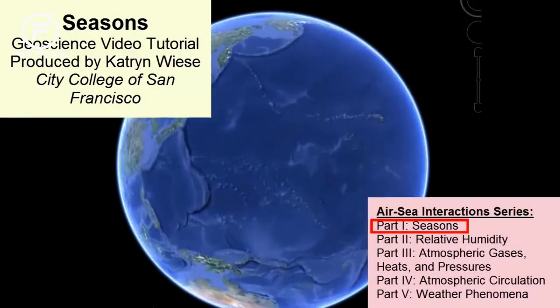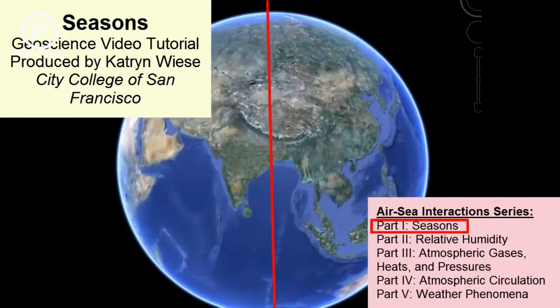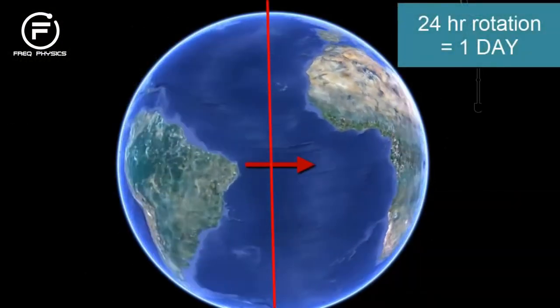How long does it take the Earth to make one complete rotation around its axis? 24 hours, or one day.